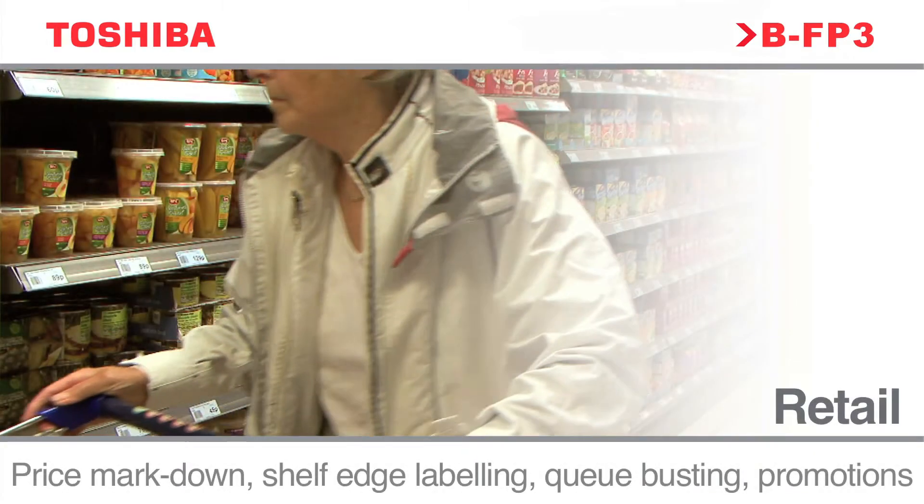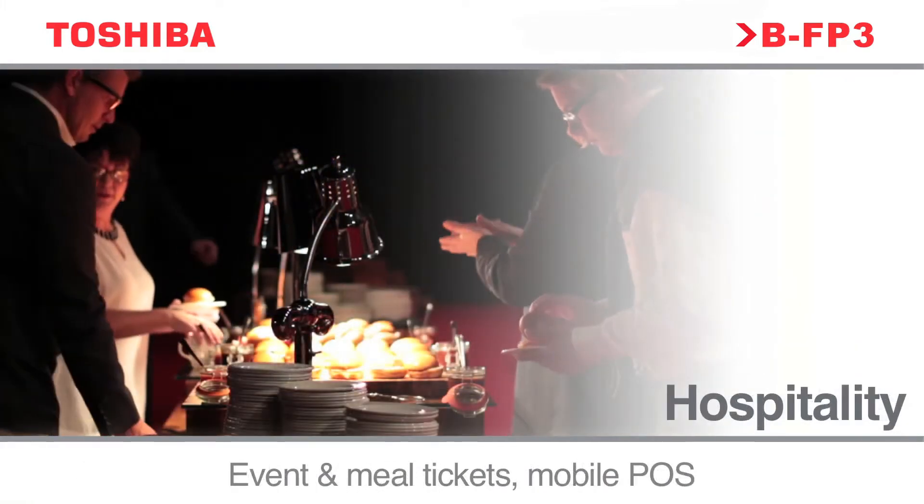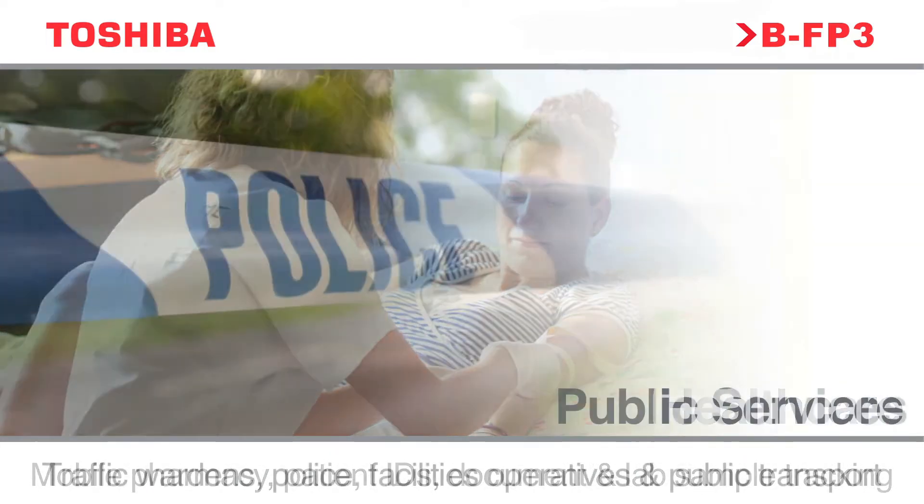From mobile POS to Q-busting, through to issuing tickets and receipts at the roadside, to cash on delivery for logistical operations — need a receipt? The possibilities are endless.